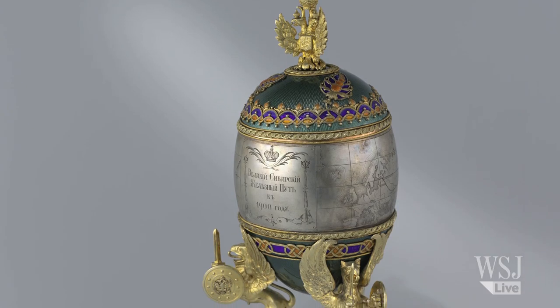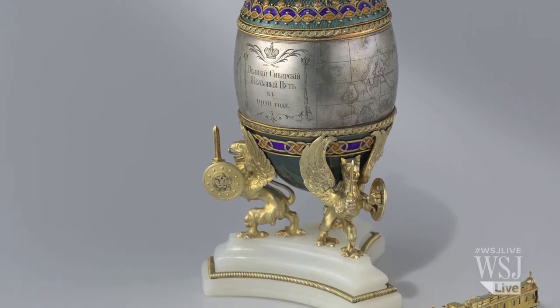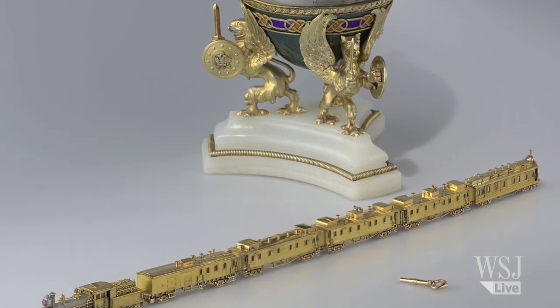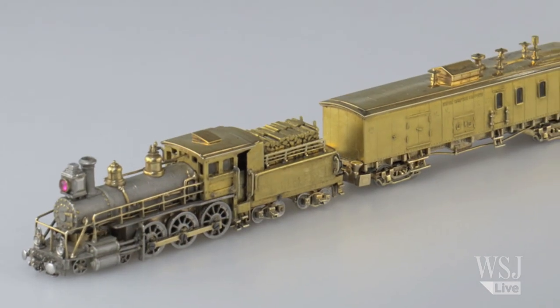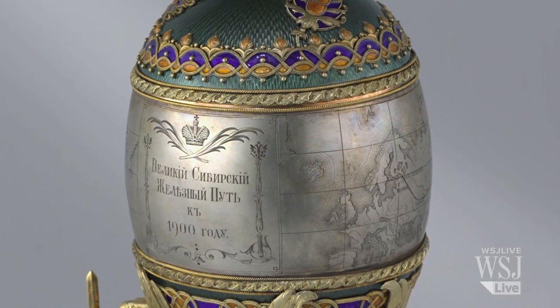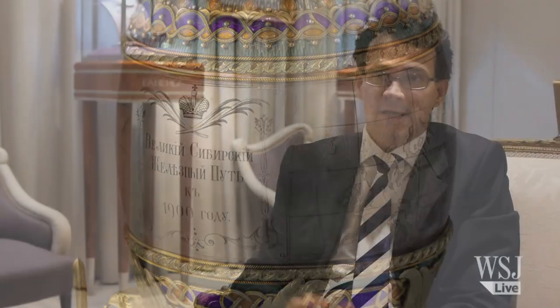If we look at the Trans-Siberian egg, which was the gift in 1900, it is a remarkable piece of work with a model of the train built on the inside to commemorate the opening of the Trans-Siberian Railroad. One sees incredible workmanship, the use of a great deal of enamel, and that was typical of the way in which Peter Karl Fabergé captured the happenings in Russia at that time.